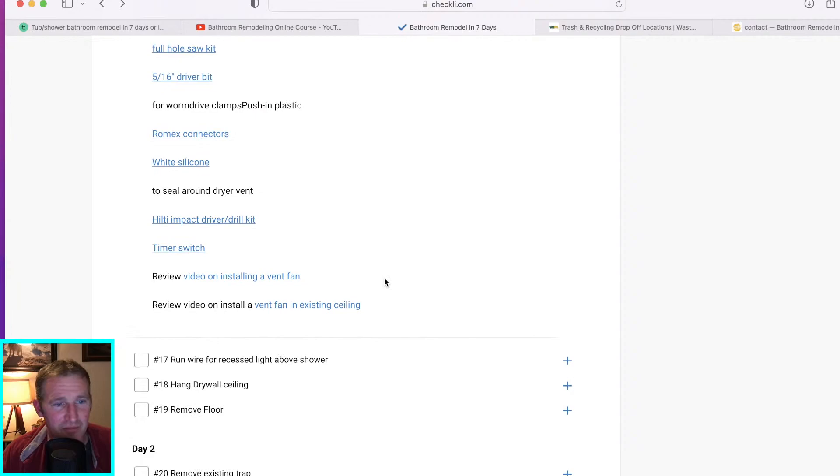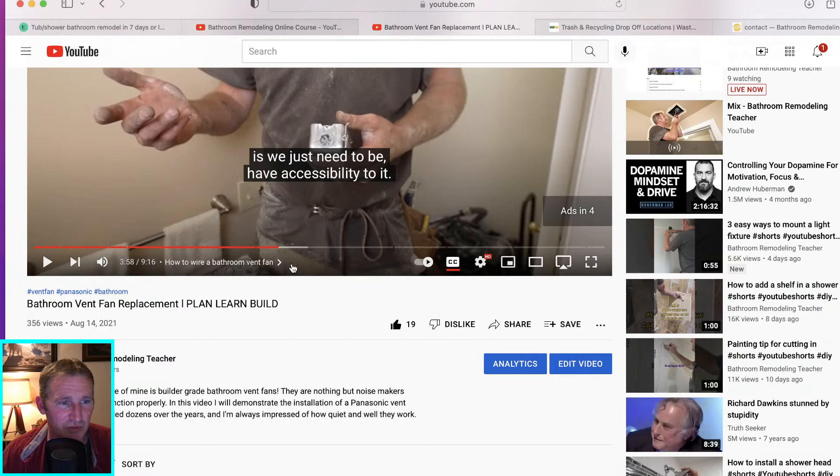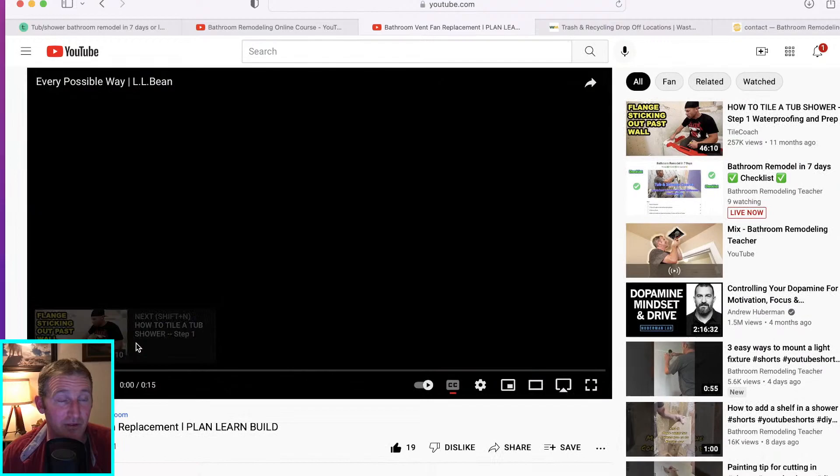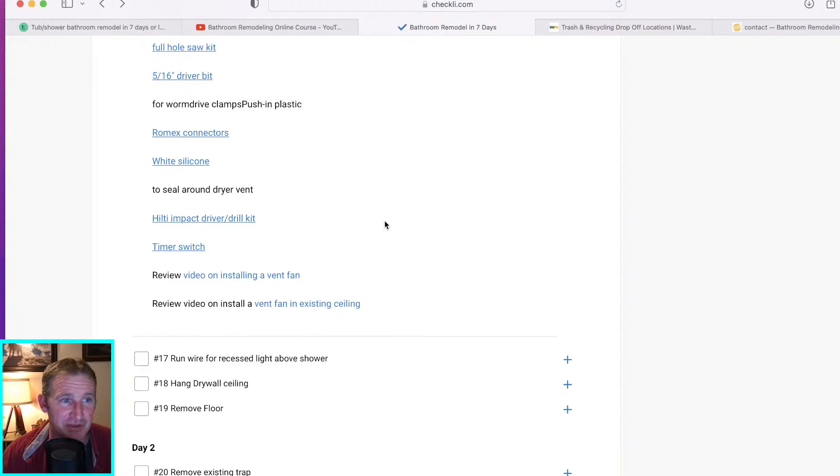I also have a link for an existing ceiling installation on my YouTube channel — for if you don't want to remove the ceiling. The Panasonic Whisper Line is a very easy vent fan to install in an existing ceiling as well. Then install the vent fan and run the wire for the light.